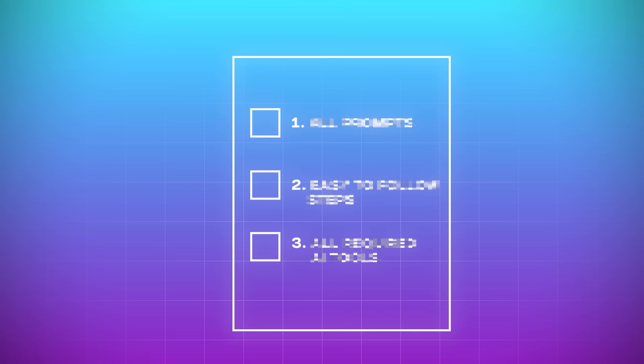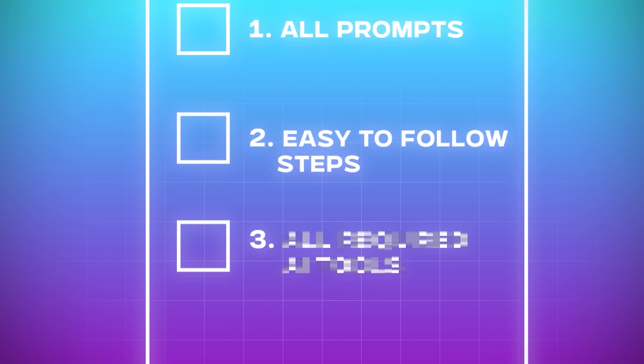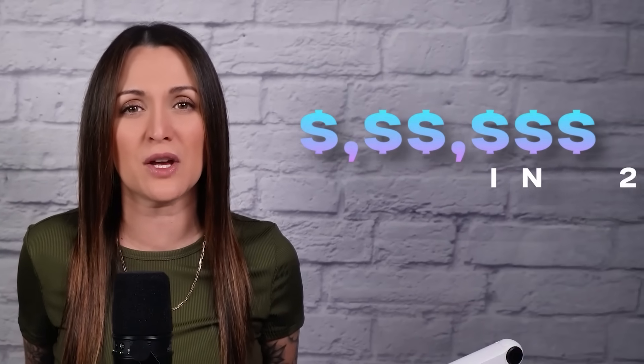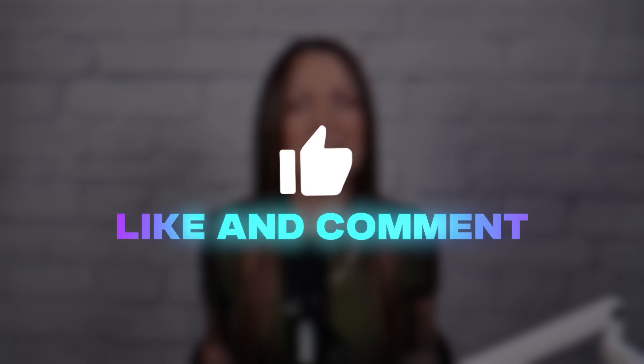To prove it, I created a full step-by-step checklist you can download right now that includes all of my prompts, easy-to-follow steps, and every single AI tool you need to set this up. All you have to do is copy and paste and have an open mind to learn a new high-paying skill. The only thing I ask is that you watch the entire video so you don't miss any important steps. Hit that like button and comment down below, and don't forget to subscribe.